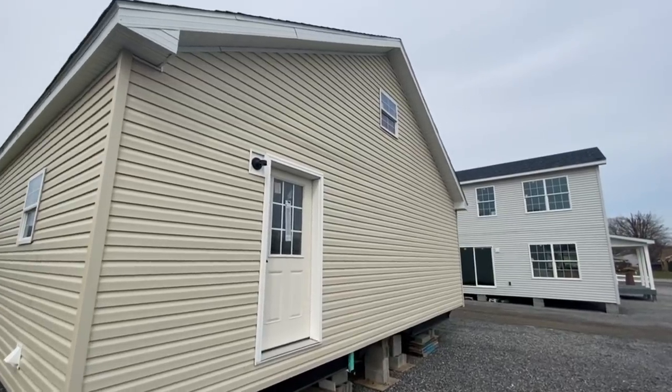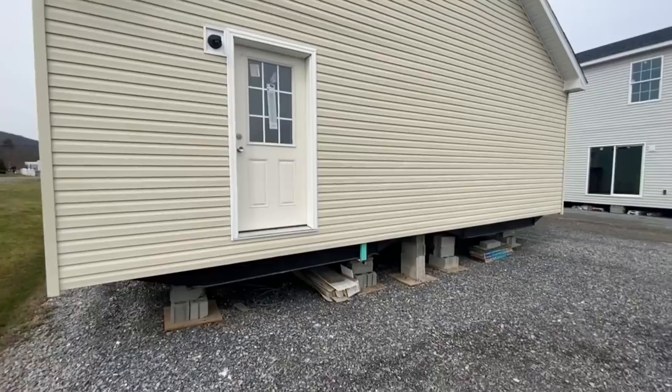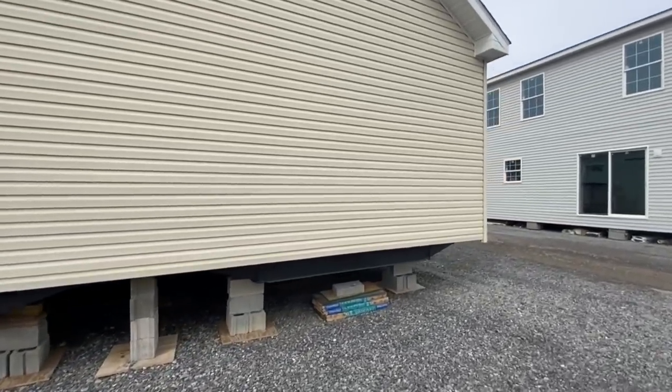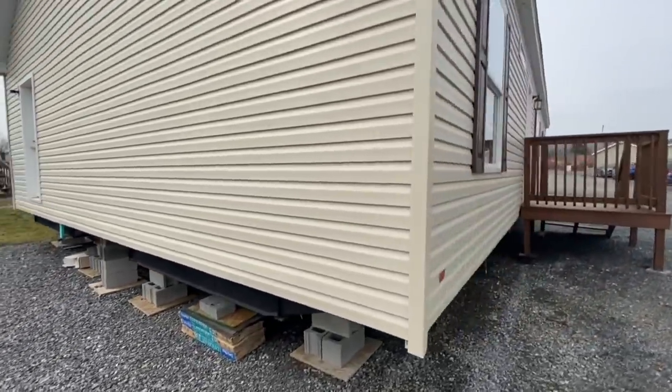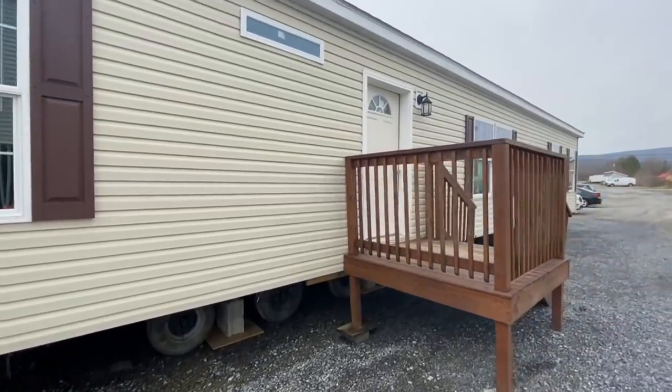We're out here at Black's Home Sales in Duncanville, Pennsylvania, so if you're up in Pennsylvania let me know. That is the outside of this wonderful home and we're going to go ahead and hop on the inside.